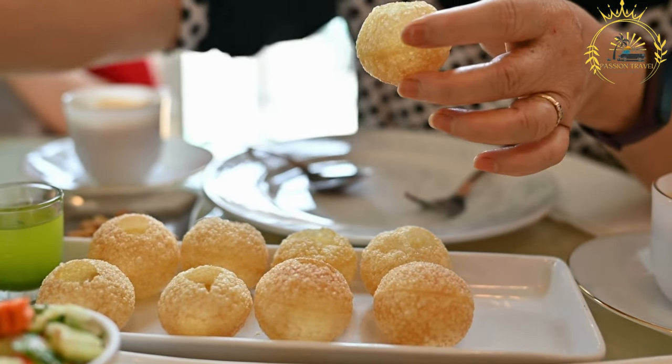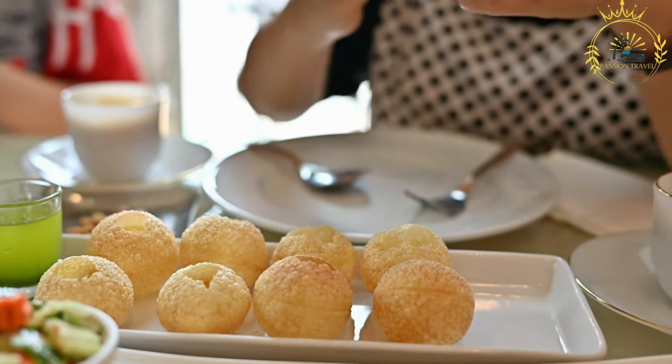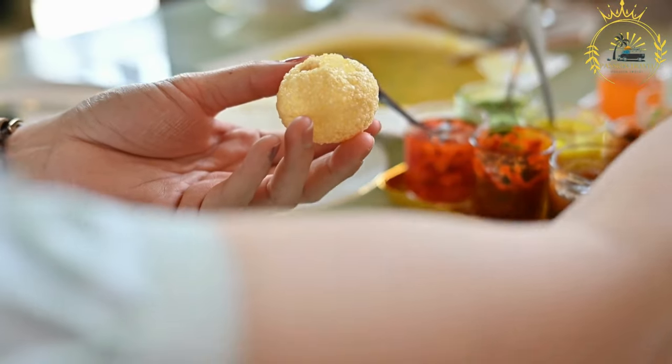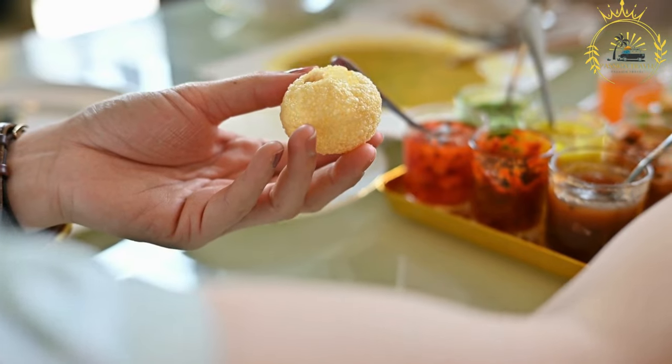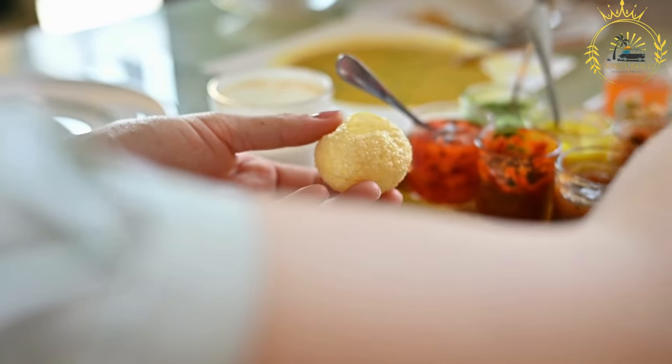The hollowed-out bread is then filled with a flavorful curry. Chicken, mutton, or vegetable curries are common options. The curry is typically rich in spices and flavors, with variations ranging from mild to spicy.